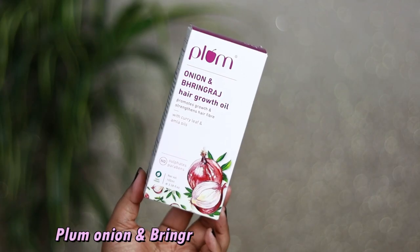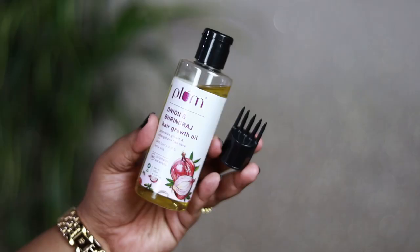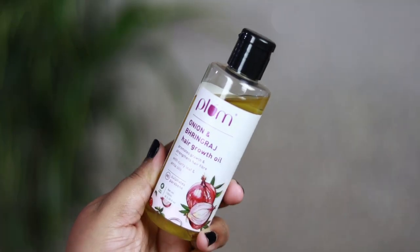With my purchases I've received so many goodies as freebies — even the freebies are more than the products I actually purchased. The first product I purchased is the Plum Onion and Ringaraj Hair Growth Oil, which promotes hair growth and strengthens hair fiber with curry leaf and amla oils. It's a 100 ml bottle with its own applicator for applying on the roots. I haven't used it yet — I just received it yesterday.